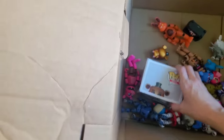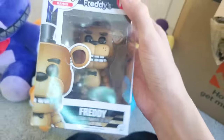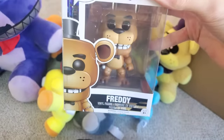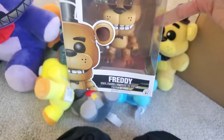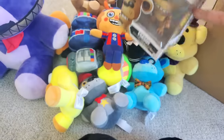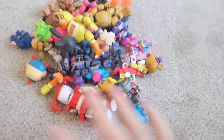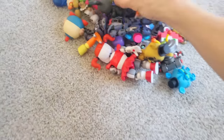Another Funko Pop — the original Freddy Fazbear Funko Pop! That's amazing. Now it looks like there's a whole bunch of little stuff at the bottom of the box, so we're gonna dump it all out and see what we get. Dumping out all the small FNAF stuff — let's go through it. Looks like a whole bunch of action figures and mystery minis.